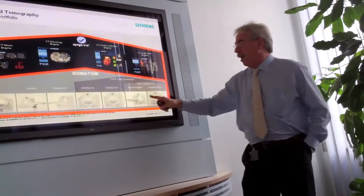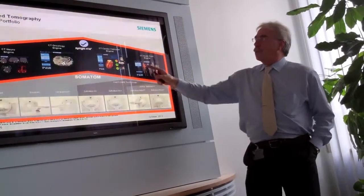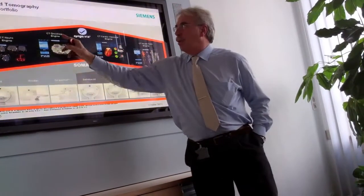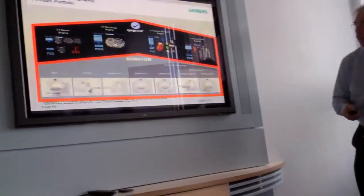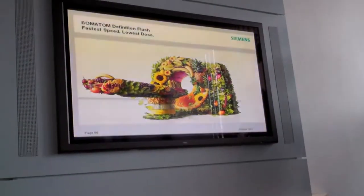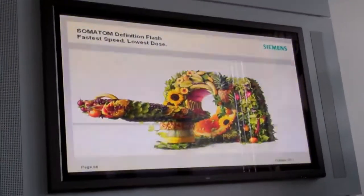At 11 o'clock, we went to Erlangen, a city about 200 kilometers northwest of Munich, where Mr. Kraft of Siemens Healthcare gave us a nice tour of the manufacturing plant and a presentation on the global activities of Siemens Healthcare.